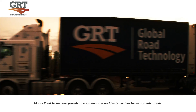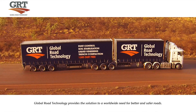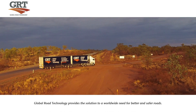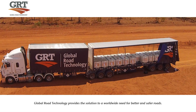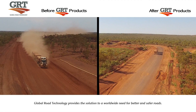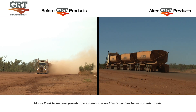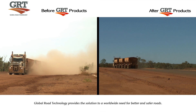Global Road Technology is the recognised world leader in soil stabilisation and dust control products. Our revolutionary technology provides an environmentally friendly solution for road stabilisation and dust suppression challenges. Global Road Technology creates better and safer roads for people, industries and communities everywhere, offering an inexpensive, cost-effective solution to better and safer urban, rural and industrial infrastructure.